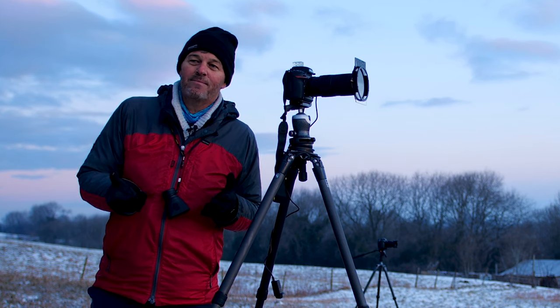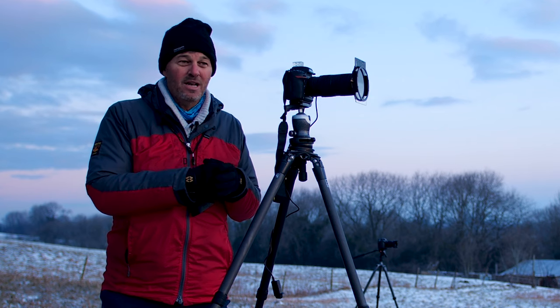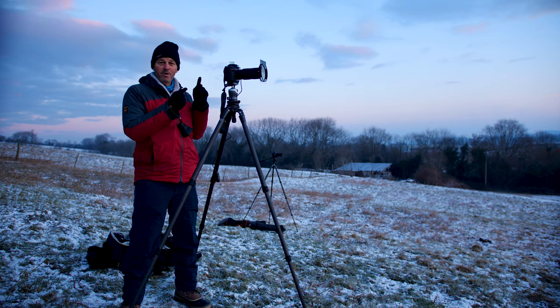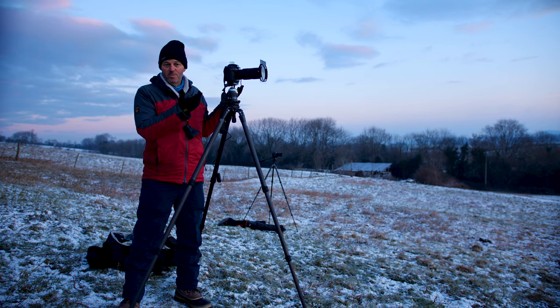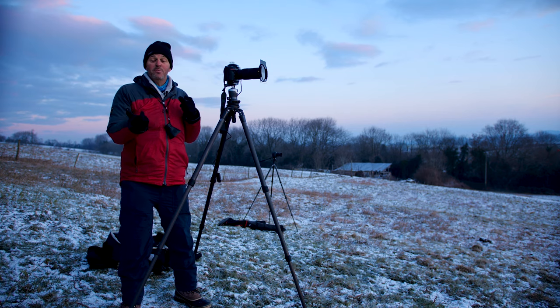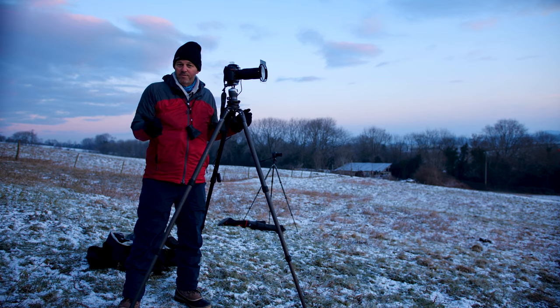A lot of you have been asking how do you expose for the moon and put that into your shot. There are a couple of ways you can do it. You can double expose in the camera if your camera allows that — this is the D850, so I've got a double exposure mode in here. It makes it very easy to place the moon where you want, and you can change lenses in between your exposures, which is ideal, or you can do it later in Photoshop.